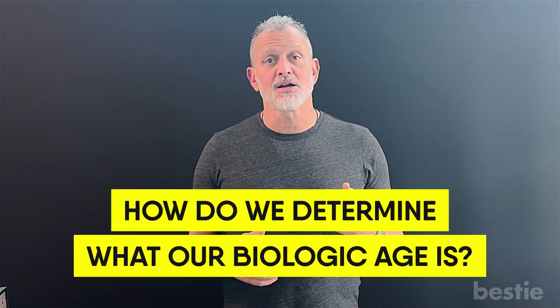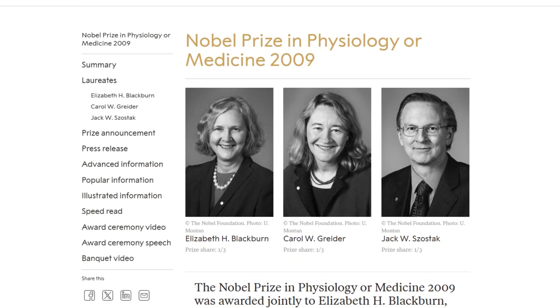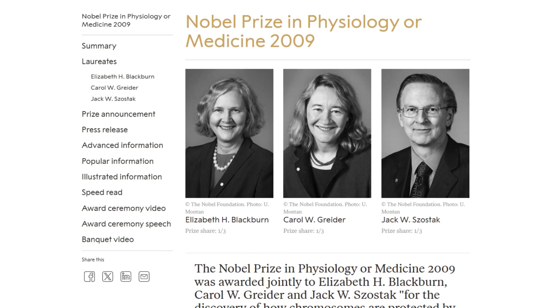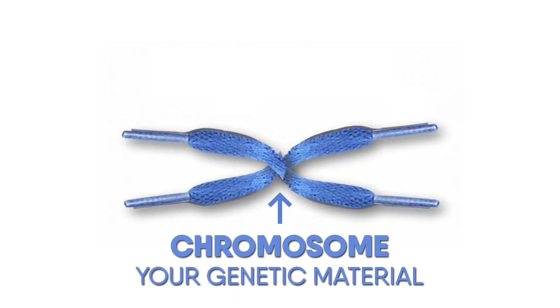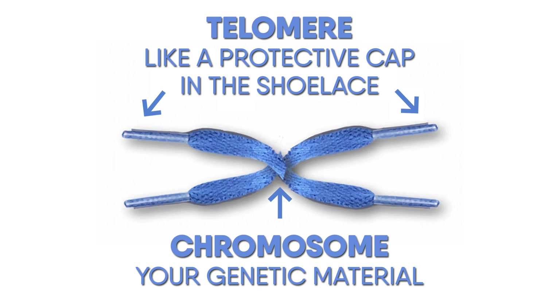So how do we determine what our biologic age is? There are actually many biologic clocks out there, but the one I'm going to talk about has probably been the most studied. There's even a Nobel Prize — 2009 — a group of researchers won that Nobel Prize by telling us what a telomere is and how a telomere is truly the measure of our biologic age. To understand what a telomere is, I want everyone to conceptualize a shoelace. The shoelace is the chromosome, which is your genetic material, your blueprint of your body. At the tips of the shoelace there is a protective cap, and at the tips of the chromosome there is what's known as a telomere.